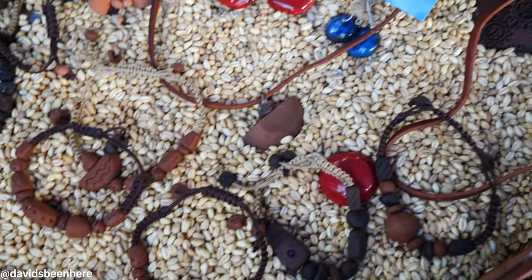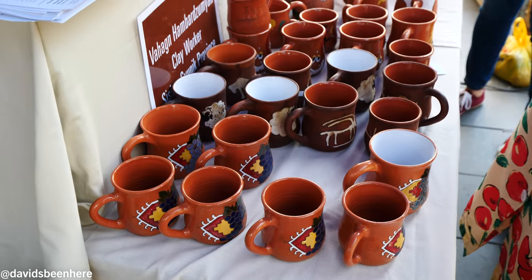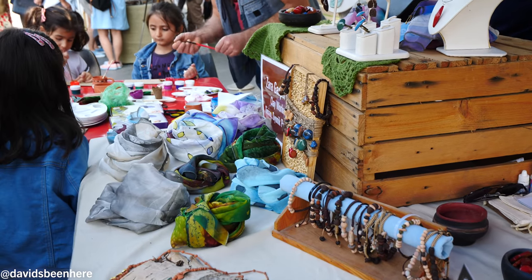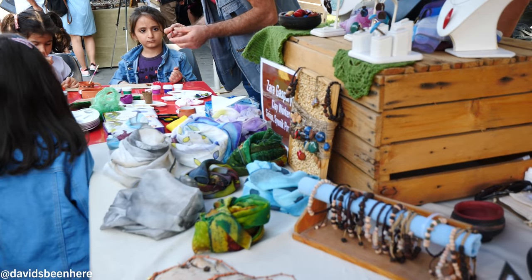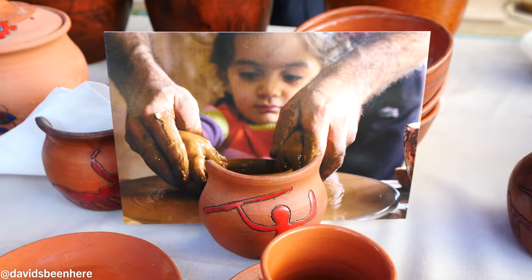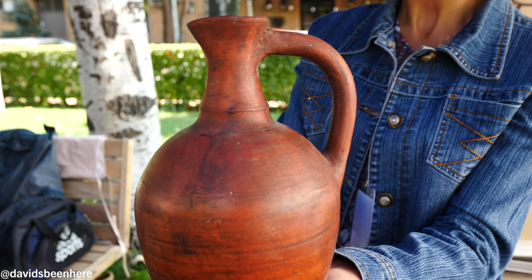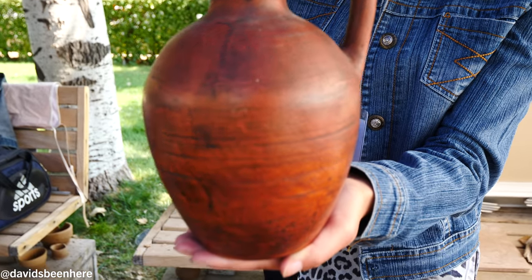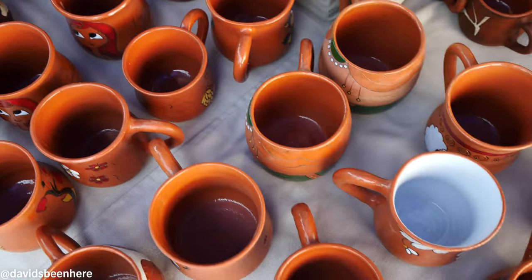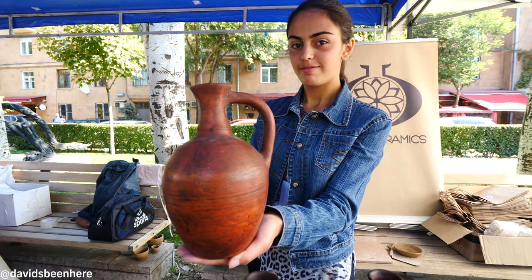These are all handmade jewels — the pomegranate, and this one is from clay. The first things we're seeing here are some cups, all made out of clay. They actually have the clay right here so you can see how they make it. They make these beautiful, beautiful cups. This is also a jug for the wine — this is how they used to do it in ancient times. You can actually use any kind of liquid in it — water, whatever you want.